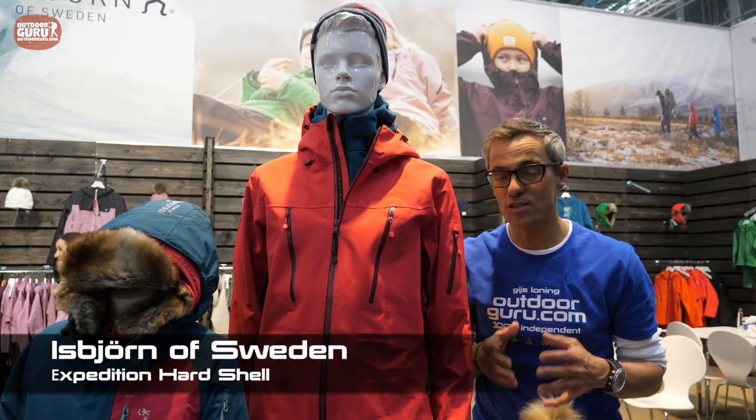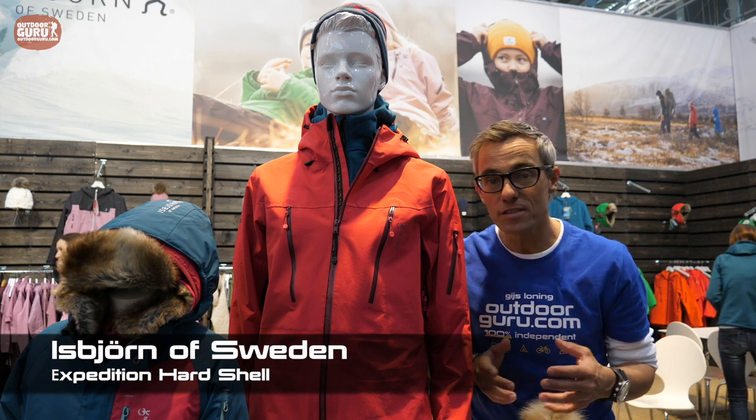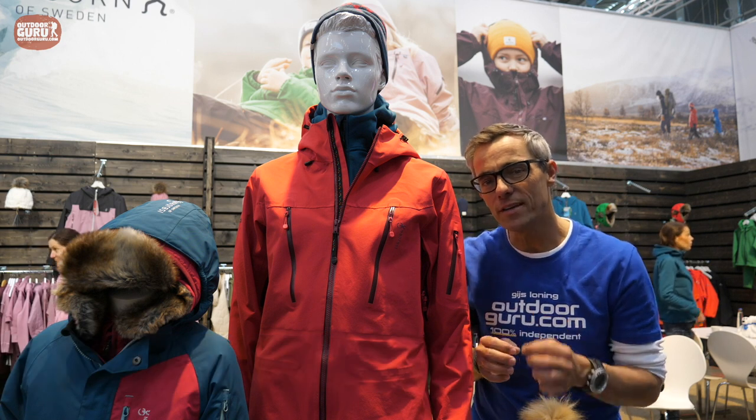Isbjörn of Sweden is one of the coolest kids' brands I know. I've been using this jacket and pants during my testing in Montafon at the Scandinavian Outdoor Awards meeting, and it felt great. It's very well thought out down to the smallest details, which also means it comes with a rather high price — the total set is about 700 euros.